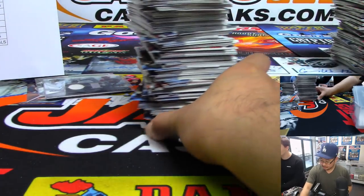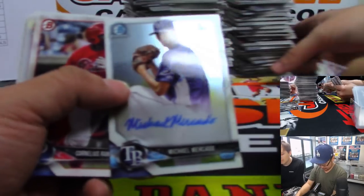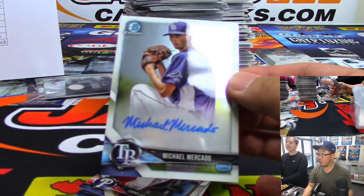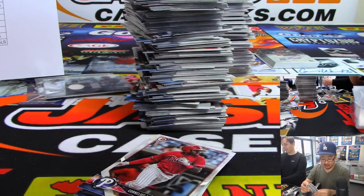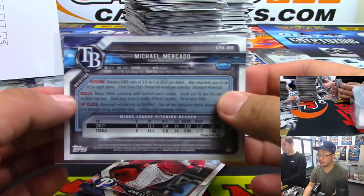This is 2018 Bowman Hobby. Oh, there's our first autograph right there — Michael Mercado for the Rays. There you go — Mark Maston, you're on the board, Tampa Bay Rays. Tried to trade, couldn't trade, Mojo.